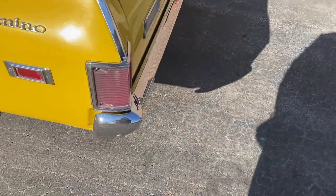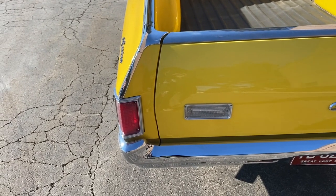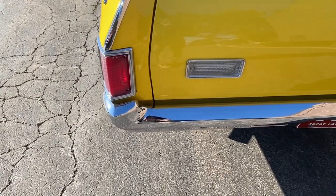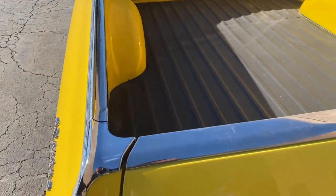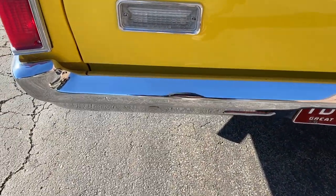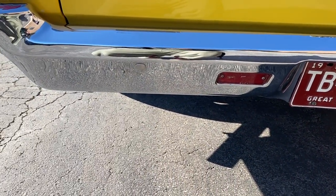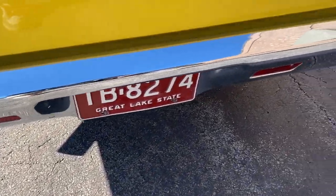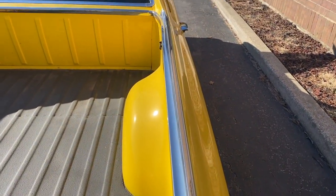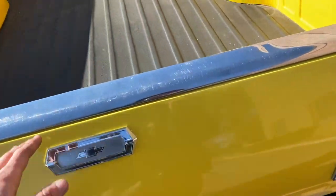It has dual exhaust — sounds nice, just like the 67 Cutlass I had. All the lights work, all the gauges work, the horn works, the wipers work, the radio works — so it's ready to go and doesn't require any attention. The trim is nice all the way down. The back bumper is nicer than the front bumper, and I thought the front bumper was pretty nice. The reverse lights work — they don't work very often on any cars I've noticed.